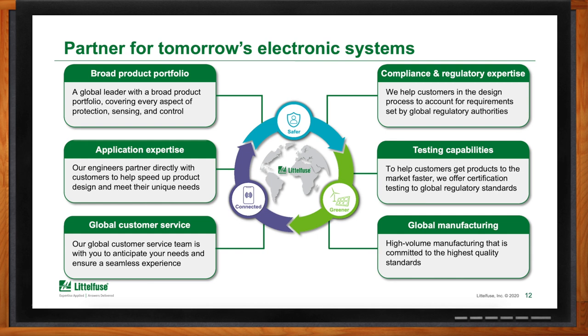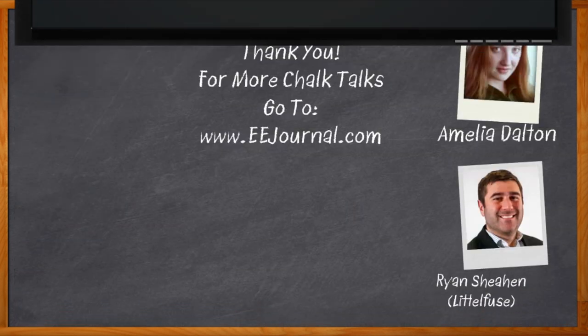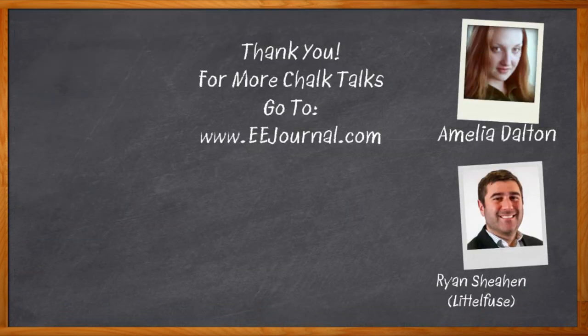Thank you so much for joining me, Ryan. Thanks, Amelia — appreciate it. And before we go, you didn't forget to click that link, did you? There you can find even more information about HVAC system solutions from Littlefuse. For Chalk Talks, I'm Amelia Dalton from eejournal.com. For more Chalk Talks, head on over to the Chalk Talks section of EE Journal — you can't miss it, it's right across the top — or head on over to YouTube at youtube.com/eejournal.